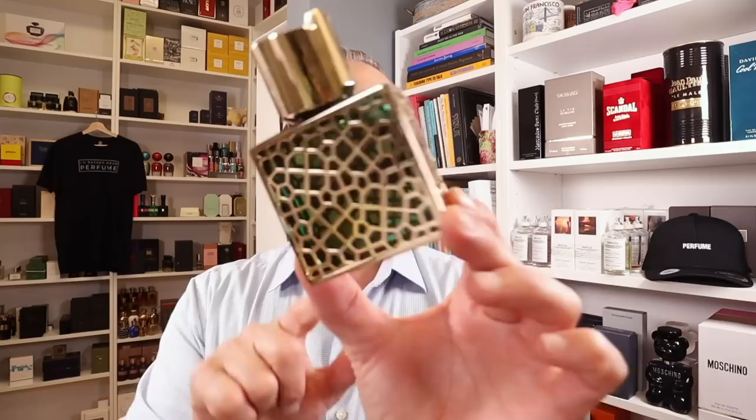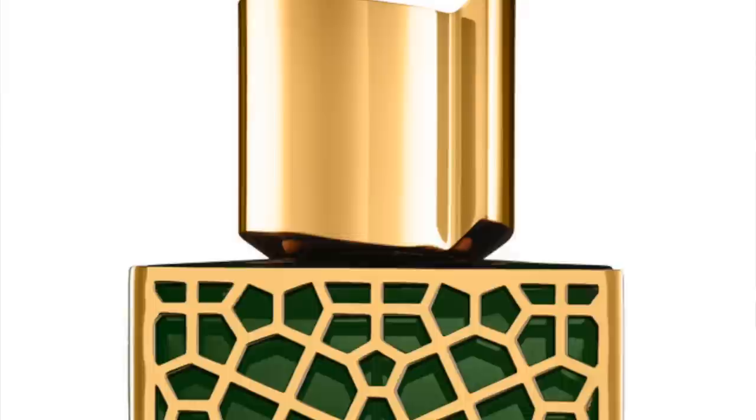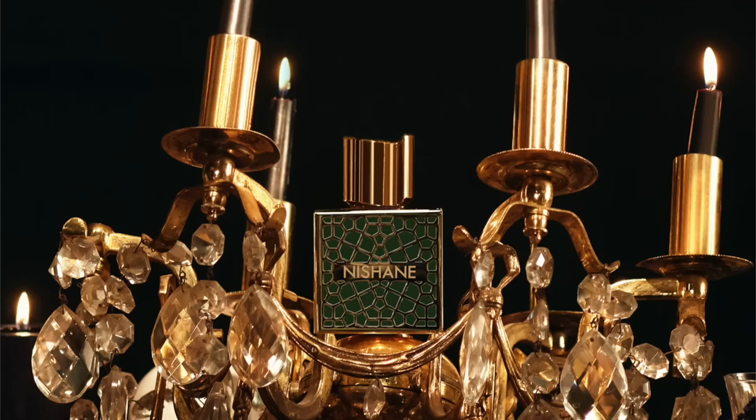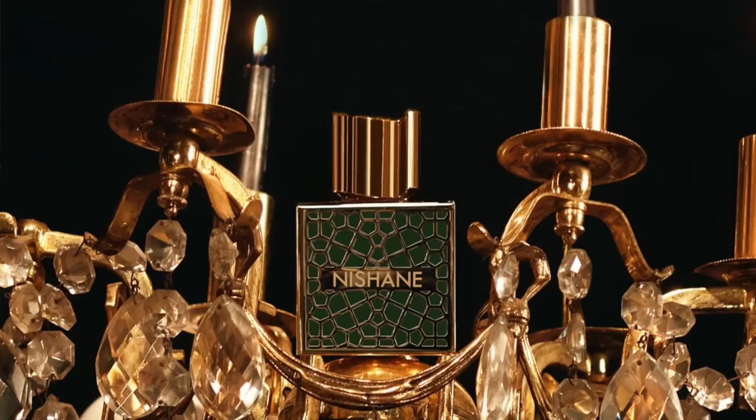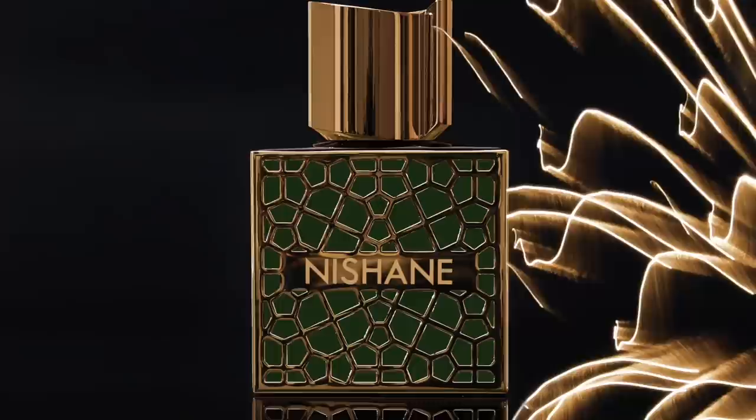From a series of three fragrances by Nishane, this is Shem — the one with the green glass bottle. I really love the metal part on this bottle; it reminds me of snake skin. Shem is a really great fragrance — a leathery rose with a smoky cypriol note and elemi resin. Very Middle Eastern in style, oud-leaning in feel, even if oud isn't listed. This is Shem from the house of Nishane.